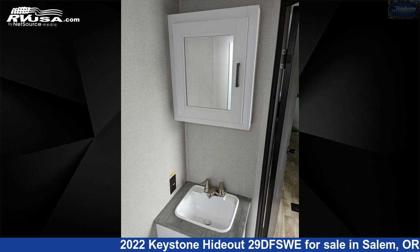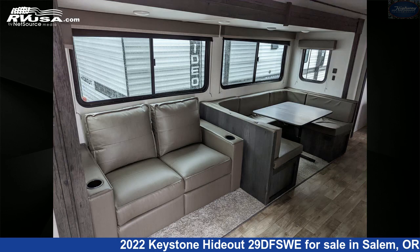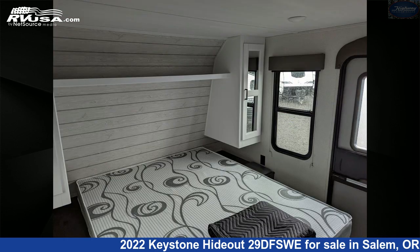The floor plan layout of this travel trailer features bunk beds, bunkhouse, front bedroom, outdoor kitchen, rear bath, two entry and exit doors, and a U-shaped dinette.